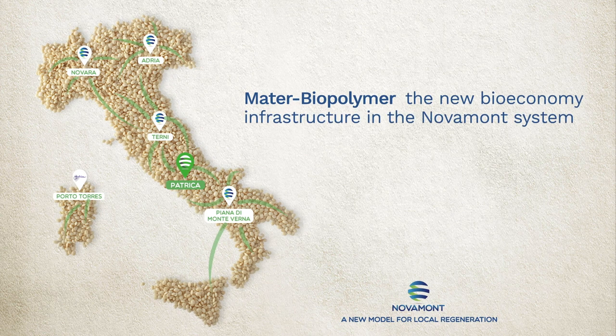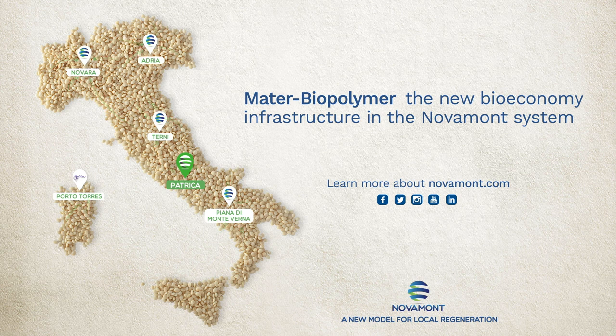Mata Biopolymer will also become one of the most efficient bio-economy infrastructures in Italy and in Europe, from the energy and environmental points of view.